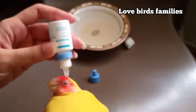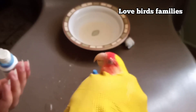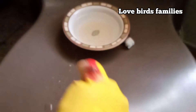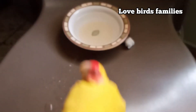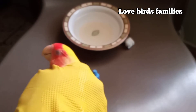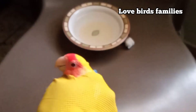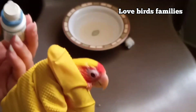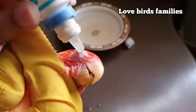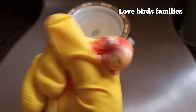I use one drop for each eye and apply it like this. You need to do this twice a day and give them drops for three days — twice a day.